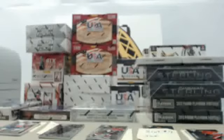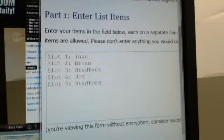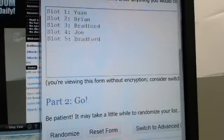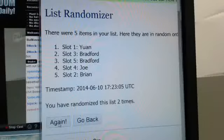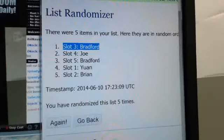So here we go — we will get the randomization going. We have slot one for Jan, slot two for Brian, slot three for Bradford, slot four for Joe, slot five for Bradford again. We will randomize five times, and the person showing on the top line after the fifth randomization gets the Evgeny Malkin BGS 9.5 Flair Showcase Rookie. Randomizing once, twice, three times, four times, and five times — and it's going to go slot three to Bradford. Congratulations, Bradford, you will get the Evgeny Malkin.